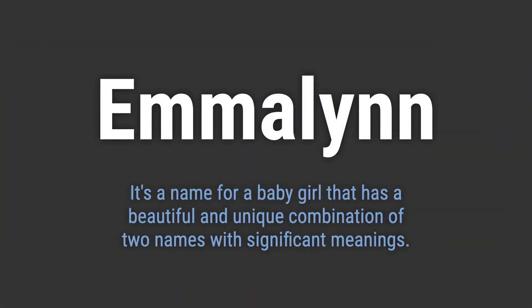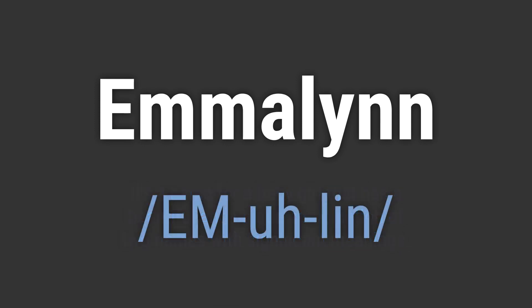It's a name for a baby girl that has a beautiful and unique combination of two names with significant meanings. It's pronounced as Emmeline.